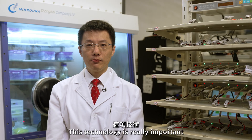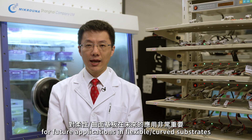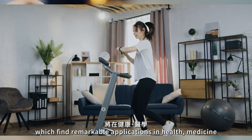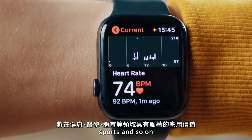This technology is really important for future applications in flexible, curved substrates, and more importantly, for wearable and implantable types of electronics, which find remarkable applications in health, medicine, sports, and so on.